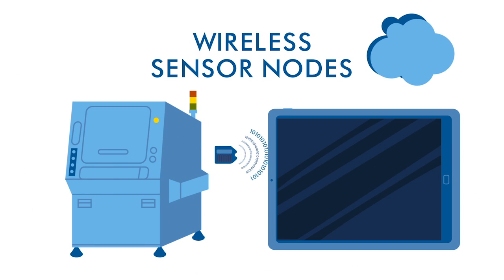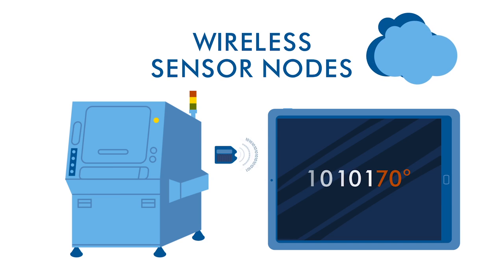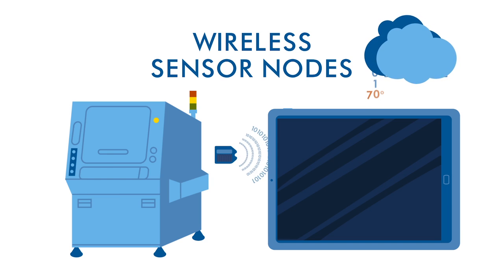Wireless sensor nodes use this mode not only to send the unique data, but also to send additional data, such as temperature or humidity, that has been collected by an embedded sensor. The smart device receives both sets of data and sends it to the internet to be stored in a database.